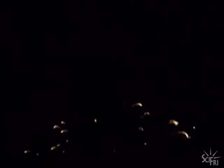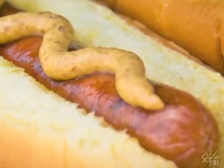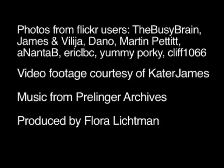As for the chemical composition of these guys, you'll just have to wait until next year. Happy Fourth of July from Science Friday. I'm Flora Lichtman.